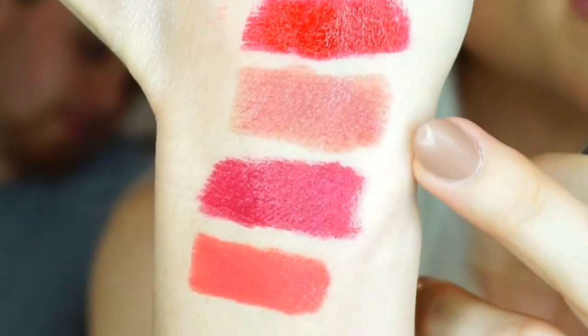They're pigmented but very glossy. Red Rouge, Nude, Berry, Coral. I've been really into comfortable lips recently because I no longer enjoy the feeling of a matte lip — it's not worth it to me.